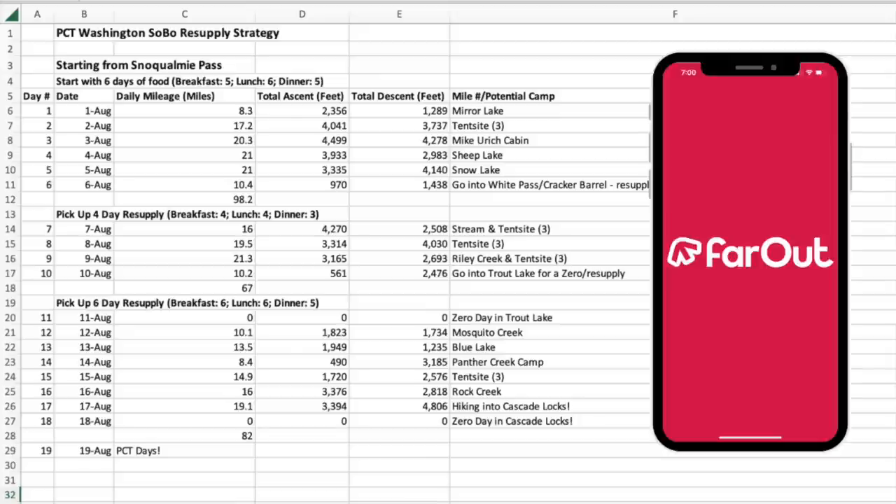The question I get asked all the time is: how do you know how much backpacking food to bring for a trip like this? My answer is that I put together a resupply strategy by building a trip itinerary first and then putting together a meal plan for the trip. For my solo section hike along the PCT this summer, I started by putting together a trip itinerary using the Far Out Guide app.